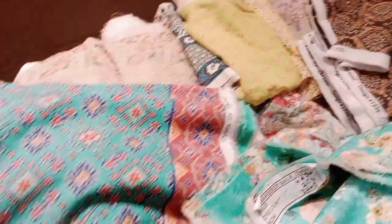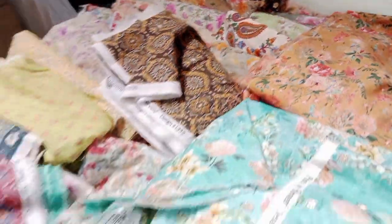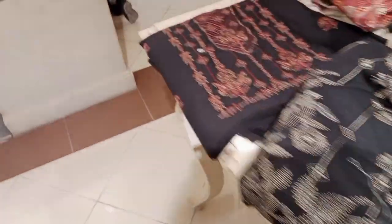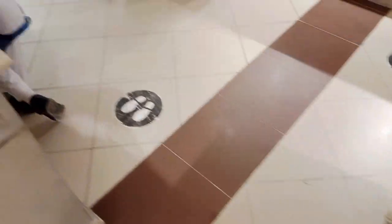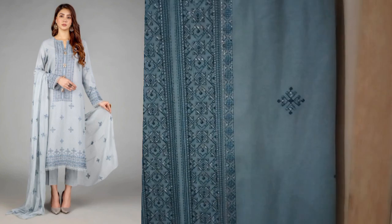Bahut hi royal inke look aati hai. Range range mein thay aur yeh printed karandi ke suit bhi hain, isme lilan ke bhi hai. Aur yeh sab aap logon ko bahut hi zabardast off pe mil rahe hain. Jo embroidered suit hain, yeh aap logon ko four to five thousand mein milenge.